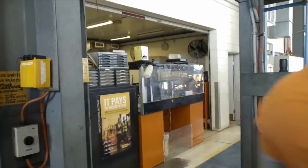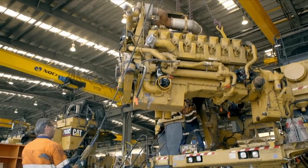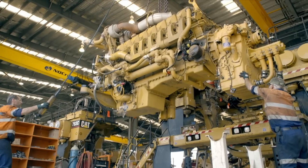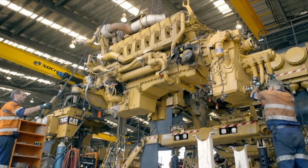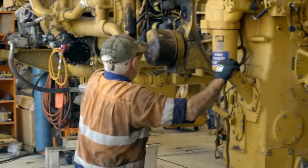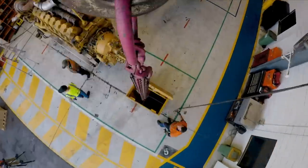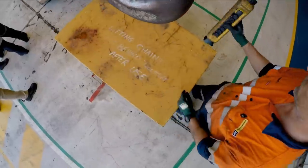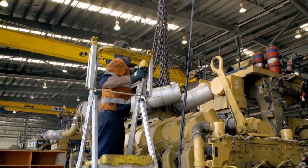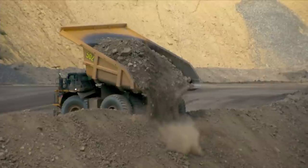It's a big job worth big dollars. The C175 engine has 16 cylinders and weighs over 12 tonnes. The engine replacement alone is worth $700,000. It will take a team of two fitters working intensive 12-hour shifts four days to complete the engine refit — and that's only part of the work required to get this truck back in the mine and earning its keep.